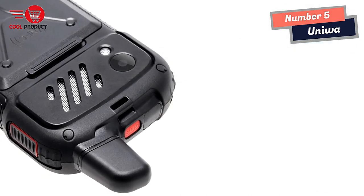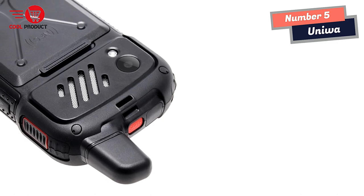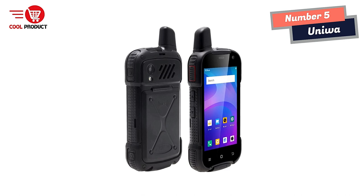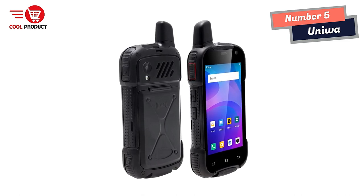The Uniwatt F100 runs on the Android 10.0 operating system and is equipped with 2GB of RAM and 16GB of storage. This gives users plenty of power and storage space for running apps, storing files, and staying connected to the internet.